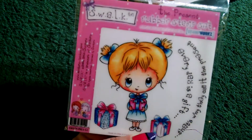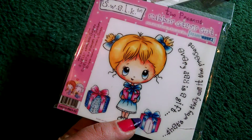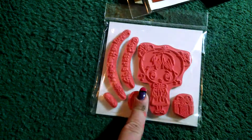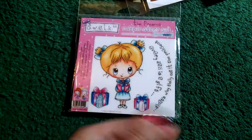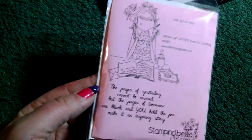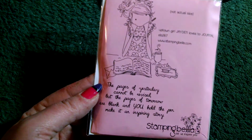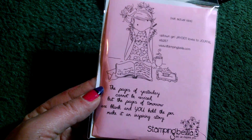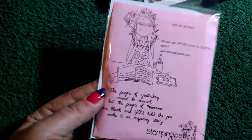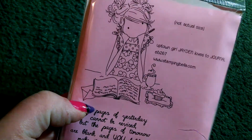Then I got this walk by Crafter's Companion image called 'The Present.' It says 'every day is a gift — that's why they call it The Present.' And you also get two gifts and the girl. This was like $3-ish. And this is a new Stamping Bella Uptown Girl — 'Jaden loves to journal.' The sentiment reads: 'The pages of yesterday cannot be revised, but the pages of tomorrow are blank, and you hold the pen. Make it an inspiring story.' She's got a cupcake, a coffee, and a journal. I love it — she's so cute.